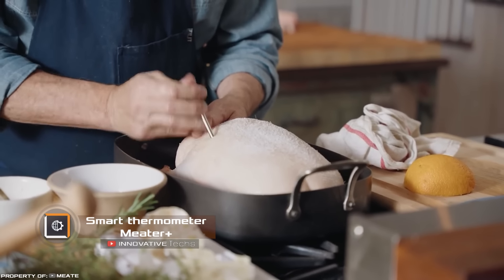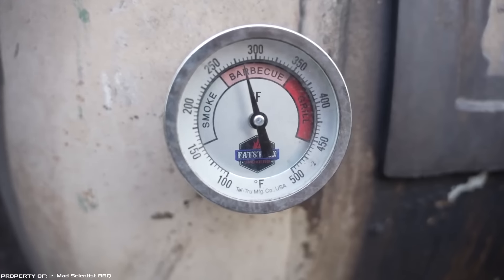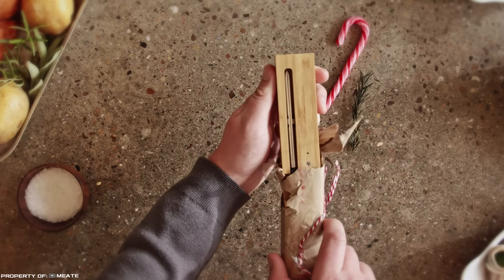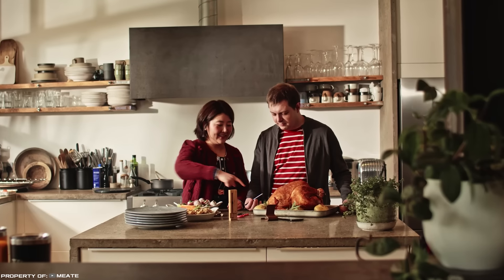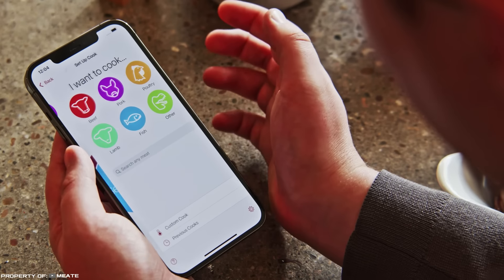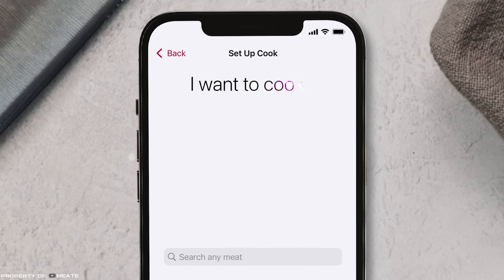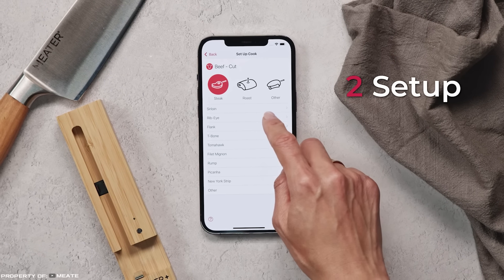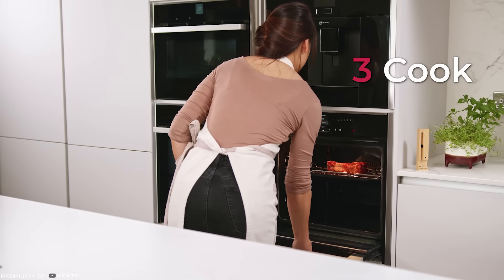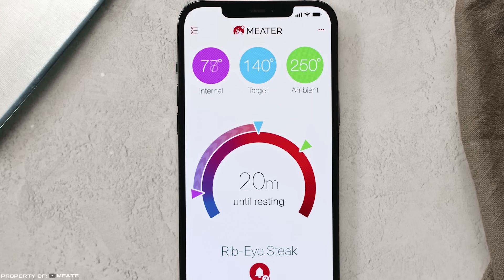Smart Thermometer — Meater. We all love to eat delicious food, especially meat, but how do we ensure the proper temperature for its preparation without experience? Meater comes to the rescue — a wireless thermometer that allows remote monitoring of the degree of cooking of steaks and other meat dishes. The device has a built-in Bluetooth and Wi-Fi module for connecting to a phone. Using the thermometer is easy: the app offers the option to choose a recipe, type of meat — chicken, beef, pork — and the degree of roasting. Then Meater is inserted into the meat, which is sent to the grill or oven.